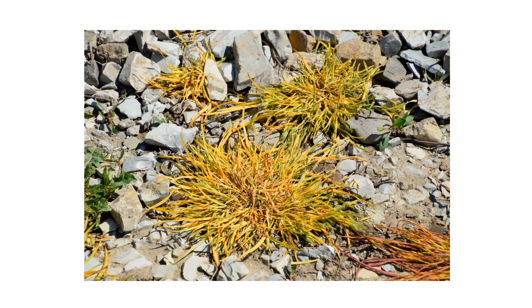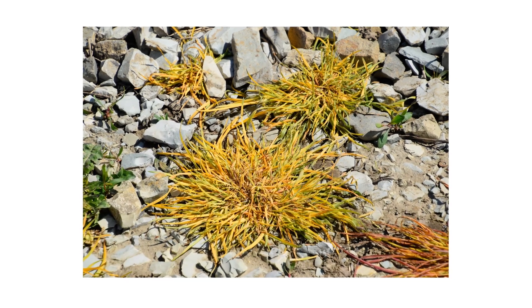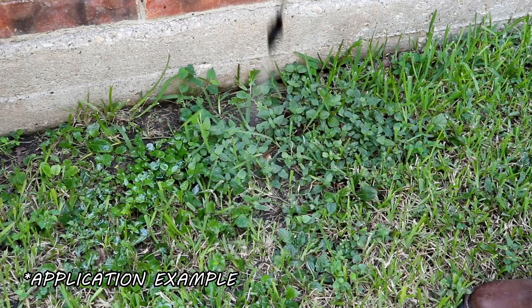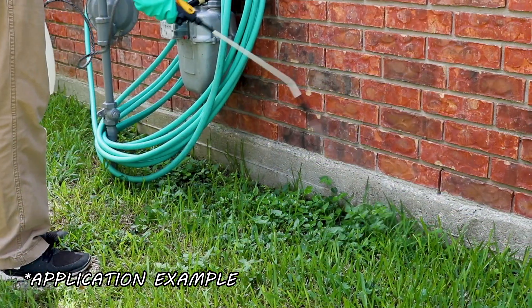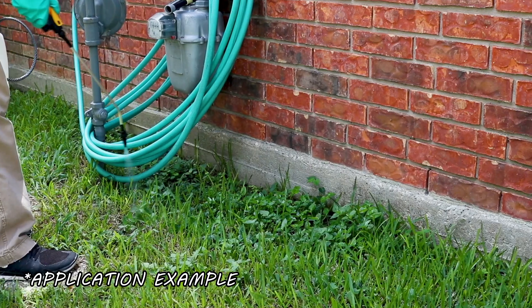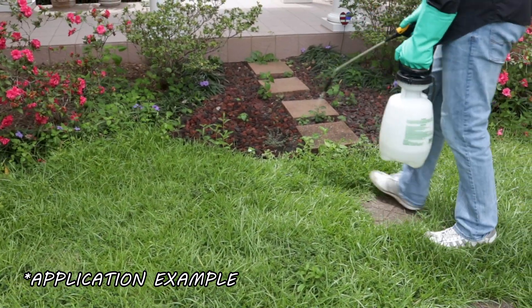When applied properly, affected weeds will yellow and begin to die. Conduct follow-up applications as necessary. Re-application intervals with 2,4-diamine range from 21 to 30 days. Re-application intervals with Fahrenheit range from 4 to 6 weeks. Applications are most effective when the plant is young and actively growing before flower or seed production.